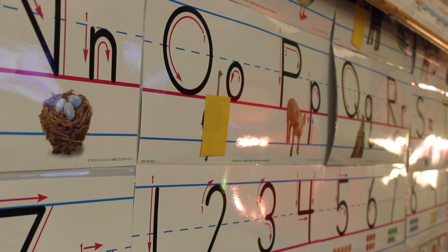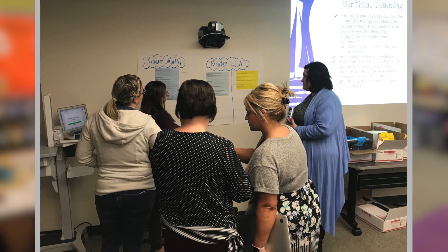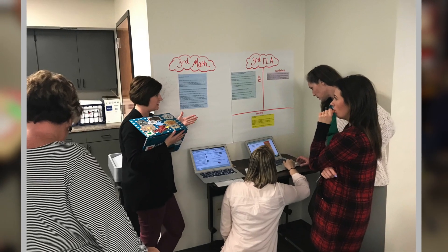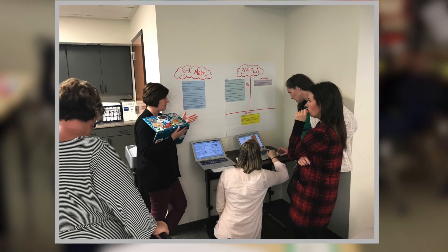The same is true in our grading system. If a student receives a C, what does that really tell you about what a student knows? We really had to look at how we are evaluating our students and try to seek some positive changes, informing families truly how their child is doing in our core subjects.